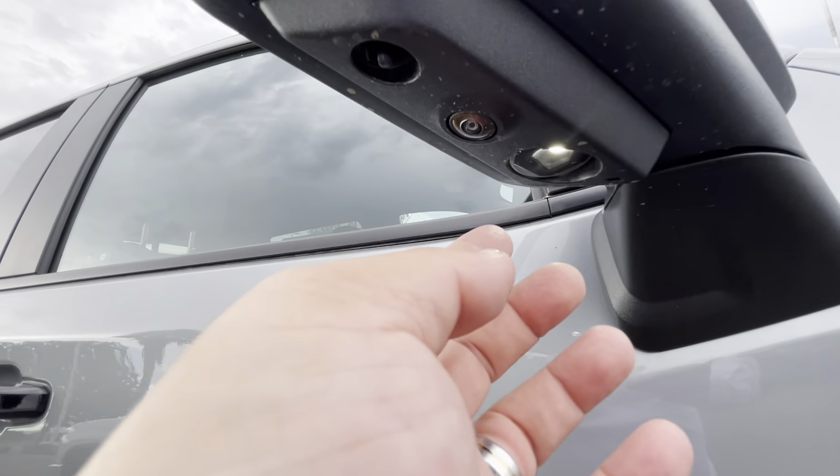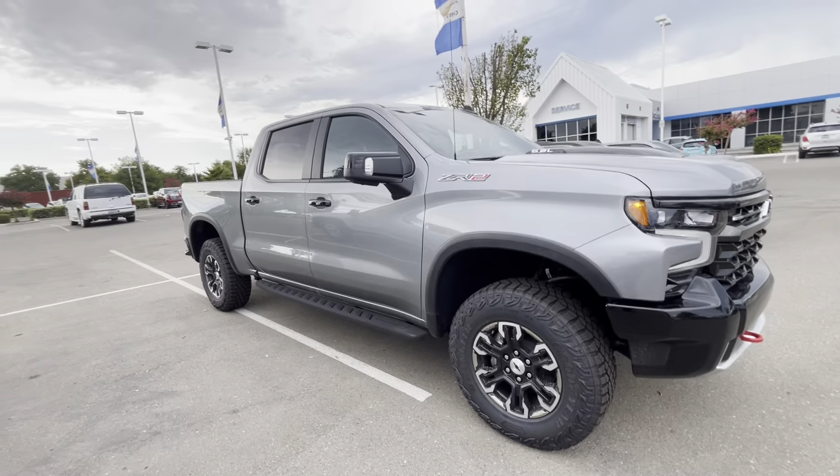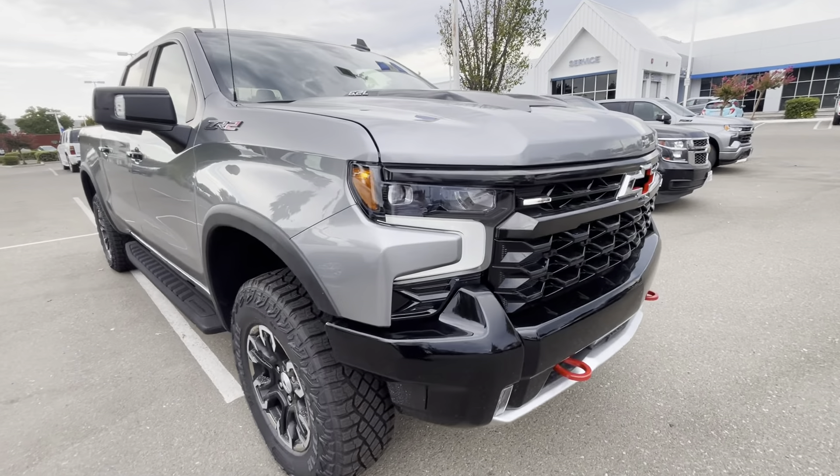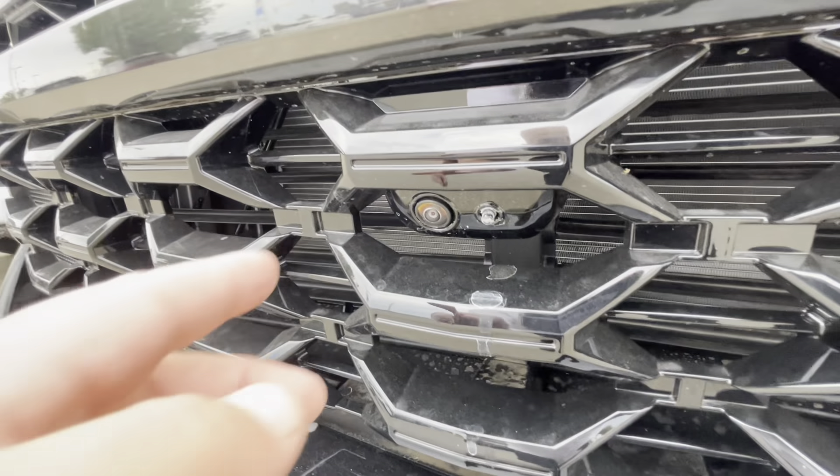You'll notice that there's two cameras — there's one right there, there's one on the other side. There's one in the back, but there's one of two cameras on the side. There's your daytime running lights, and it's right there.